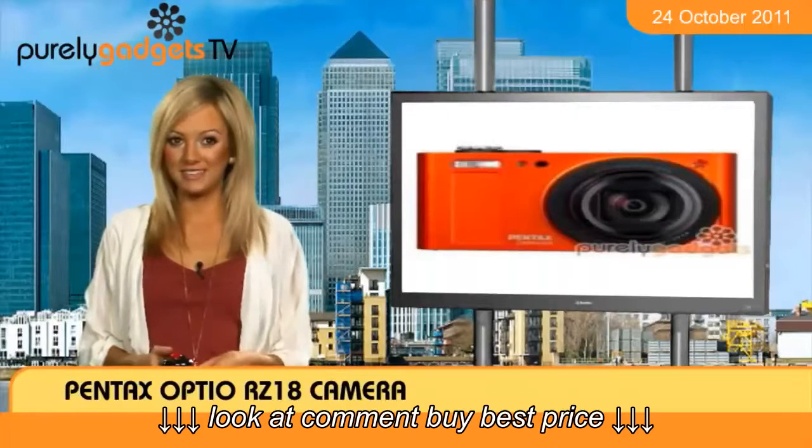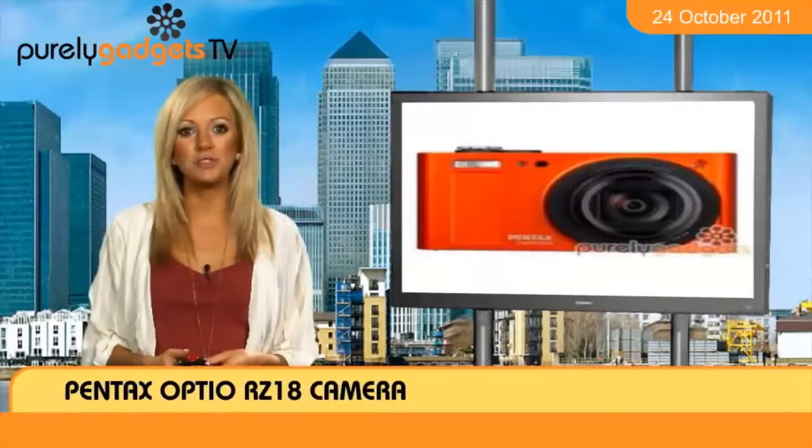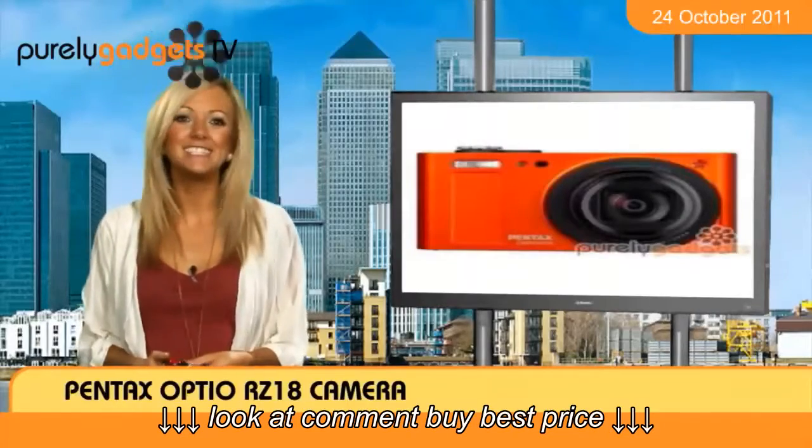Don't miss out on your chance to get the perfect snap by ordering your Pentax Optio RZ18 camera from Purely Gadgets today.